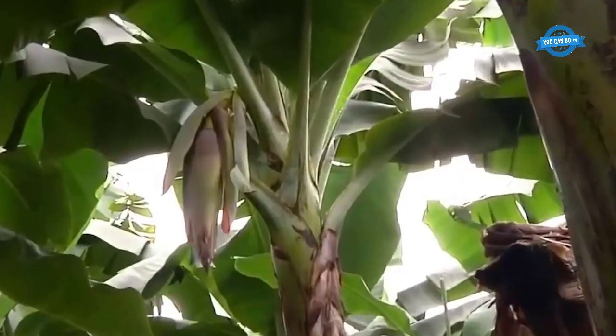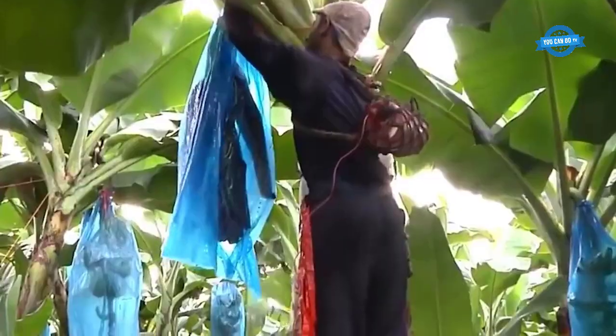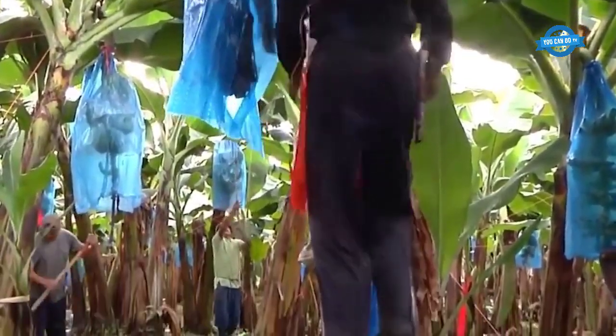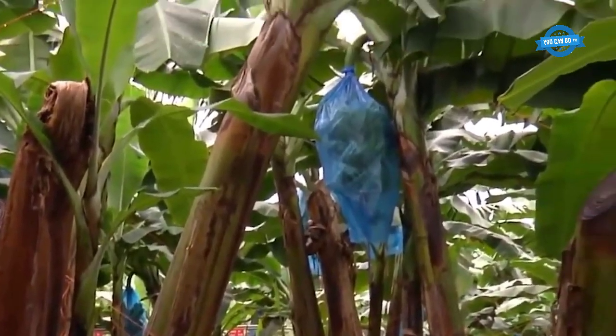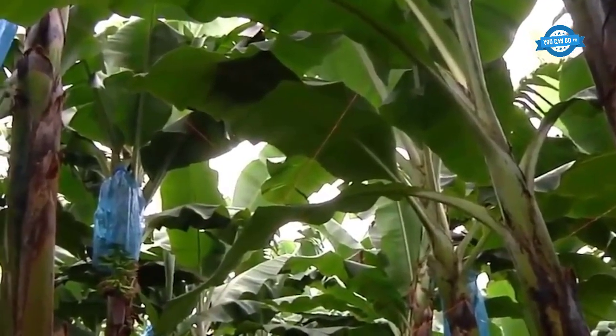Bananas are grown mostly in the tropics, where the average temperature is 80 degrees Fahrenheit (27 degrees Celsius) and annual rainfall is between 78 and 98 inches. Most export bananas are grown within 30 degrees on both sides of the equator.